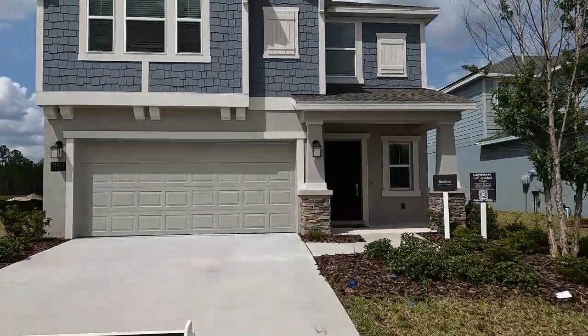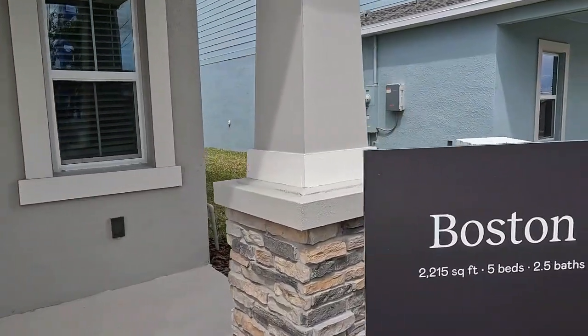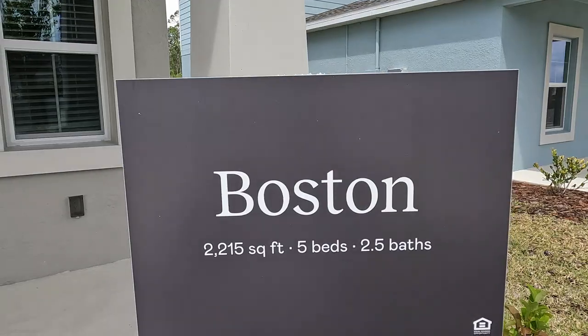Welcome to our tour of the Boston model located at the Preserve at LPGA. This home is quite large and I can't wait for you guys to see inside, so let's get in there right now.